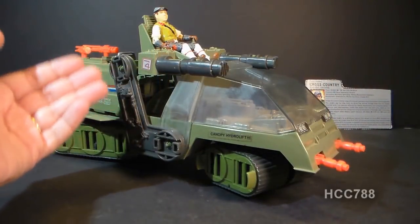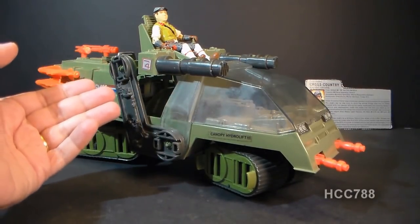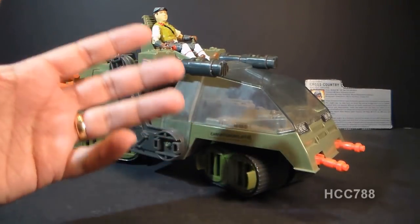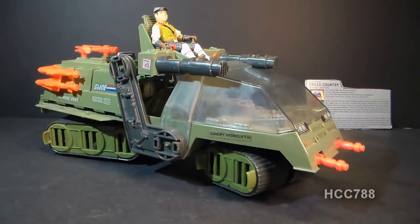This is the 1986 Havoc with its driver Cross-Country. Havoc, H-A-V-O-C, is an acronym that stands for Heavy Articulated Vehicle Ordinance Carrier. I've expressed my dislike for acronyms as vehicle names before — Havoc is a perfectly fine name and you do not need to turn it into a nonsensical acronym. The Havoc and Cross-Country were first introduced in 1986, also sold in 1987, and discontinued in 1988. The closest replacement that year would be the Mean Dog. The Havoc was worth four flag points.